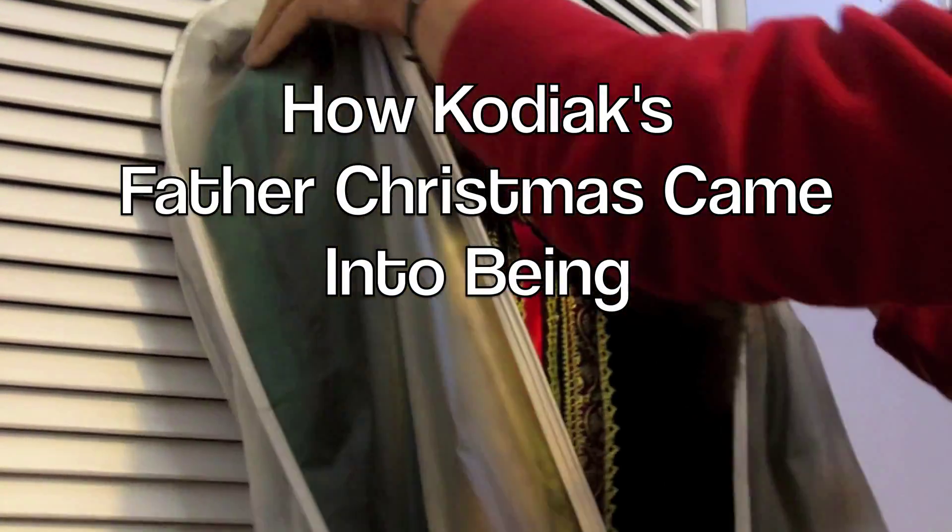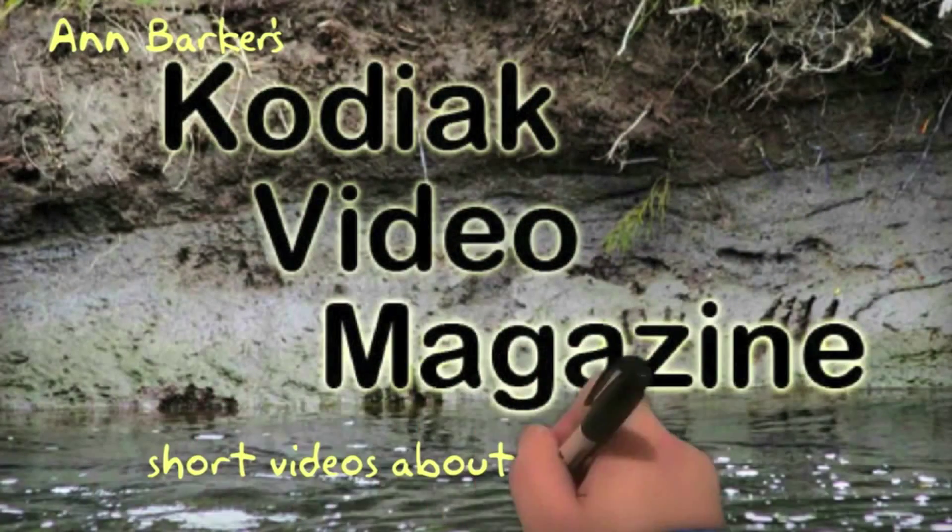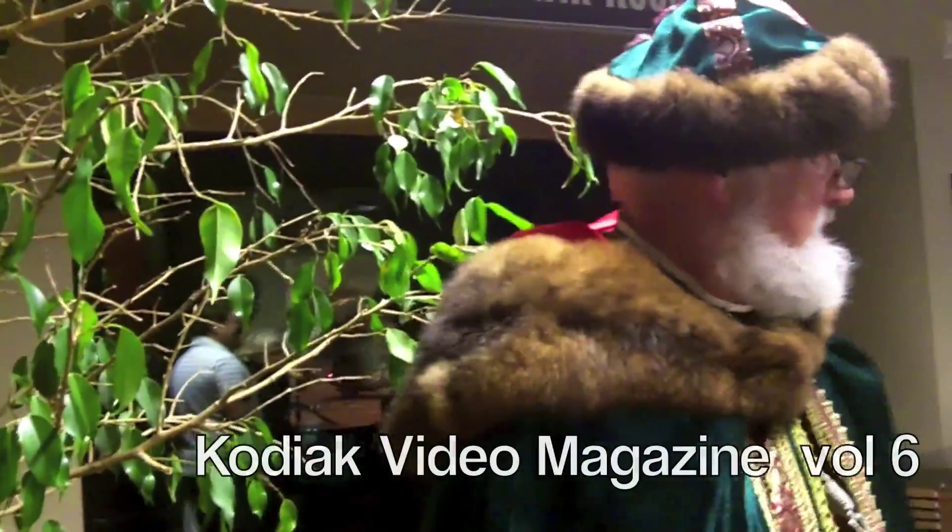Many years ago, I thought to have an older version of Santa, called Father Christmas, to read books to children at my Shire bookstore. Welcome to Kodiak Video Magazine.